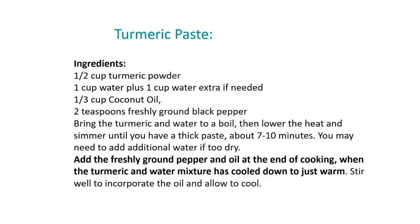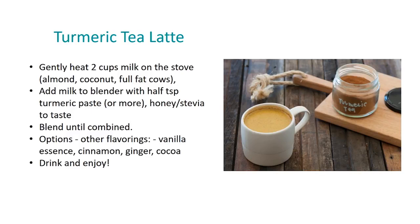You can make a turmeric paste and keep it in the fridge for about four weeks, using it as needed. Just remember that the absorption of turmeric is improved by cooking the paste and by adding oil and black pepper — it's less effective without the oil and pepper. You can use this paste to make a delicious turmeric tea latte with different flavorings like vanilla essence, cinnamon, ginger, or cocoa.